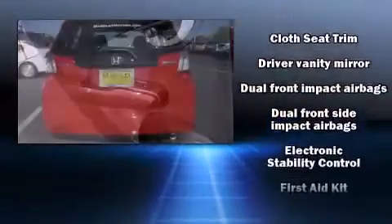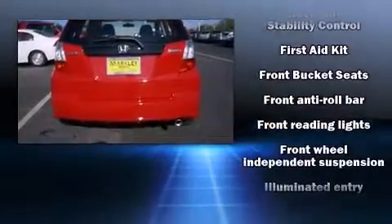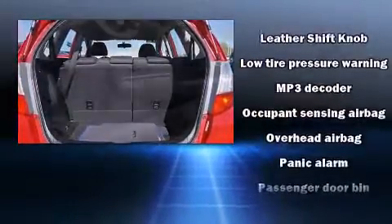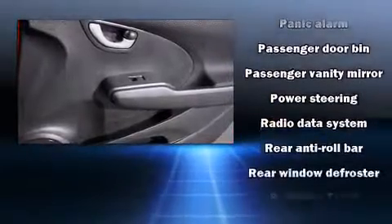Honda also prioritized safety and security with features such as head curtain airbags, front and side impact airbags, traction control, anti-whiplash front head restraints, a security system, and ABS brakes.